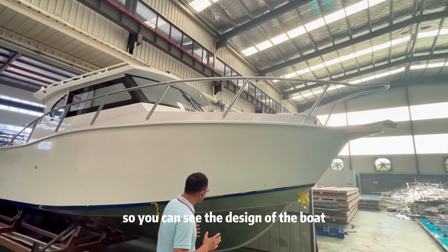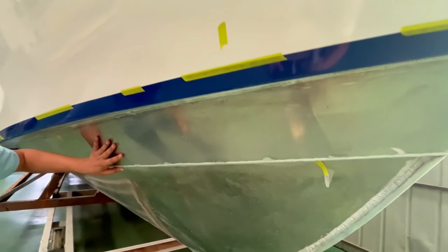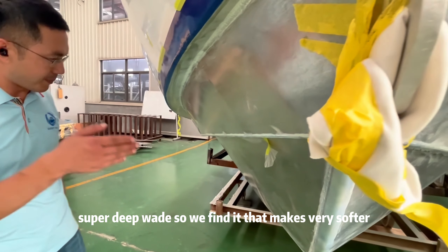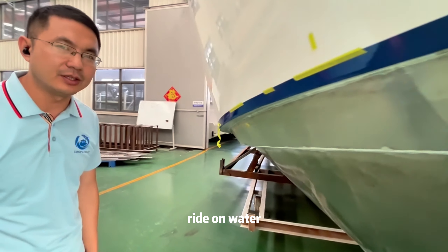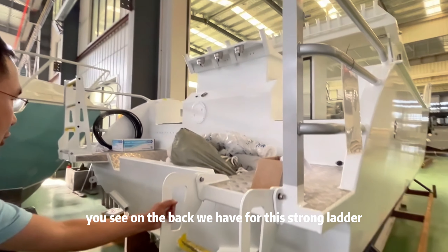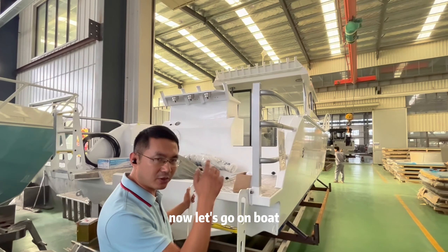You can see the design of the boat. The boat is a double-hulled design — super big and super deep. So we find it makes a very soft ride on water and very stable. On the back we have a strong ladder, and it's designed with 10 outboard engines. Now let's come on board.